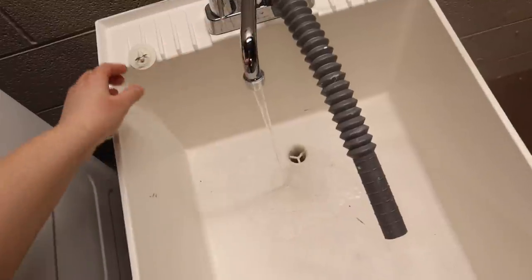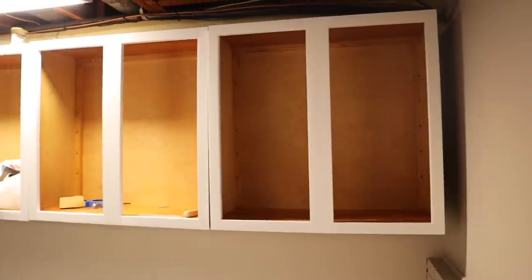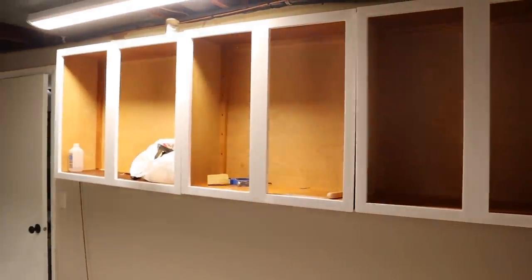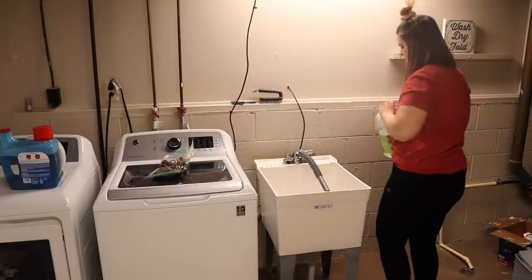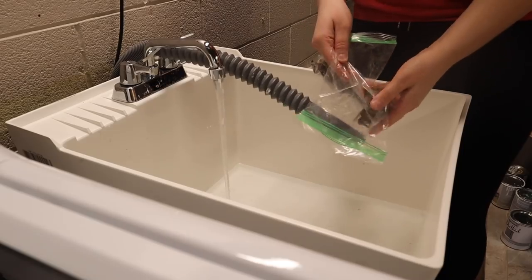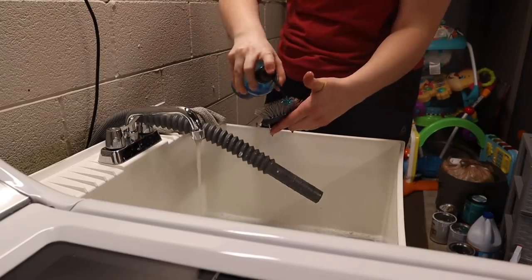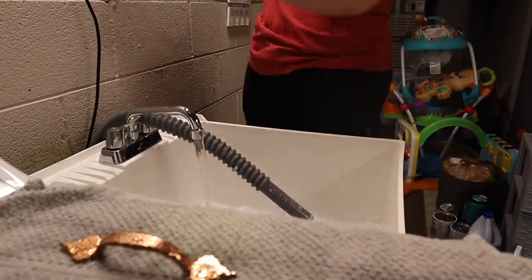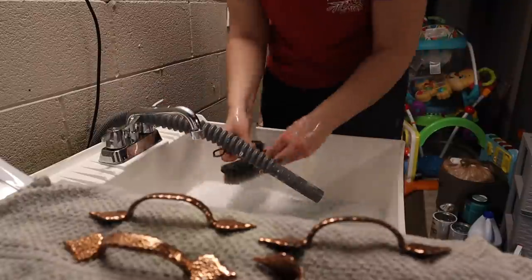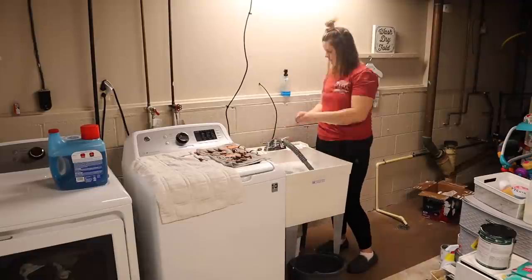First thing I'm going to be doing is filling up our sink downstairs. As you guys know from my vlogs, I am painting our cabinets down there. I have the base of them done. I needed to soak the hardware and get all the gunk and grime off of them. So I was using some white vinegar, some soap, and hot water, soaking all the hardware. After about 10 minutes, I scrubbed it with a bristle brush to get the dirt really stuck in there off.